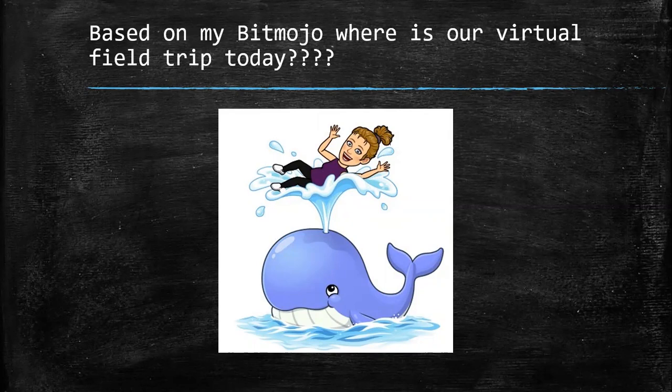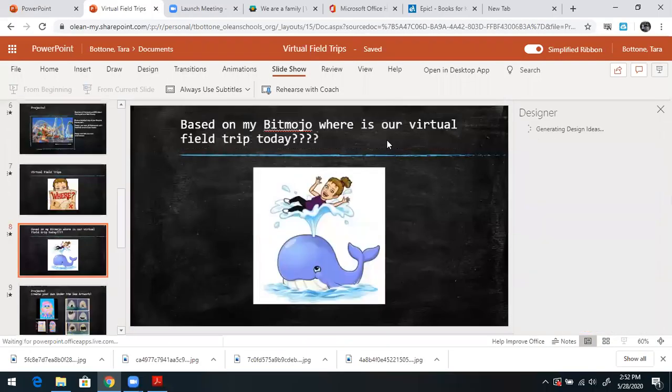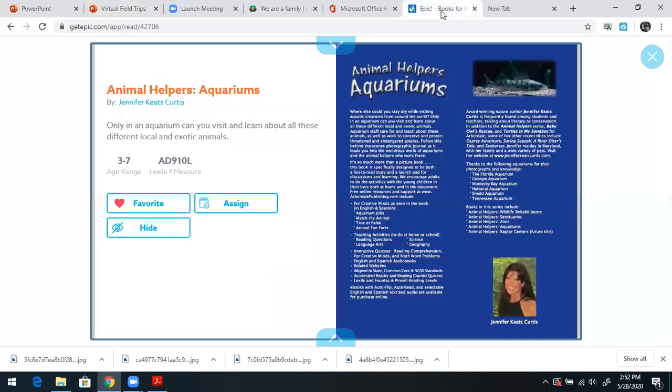If you guessed an aquarium, you are correct. So once again, I'm going to my Epic collection. The book I'm going to share with you today is Animal Helpers: Aquariums.